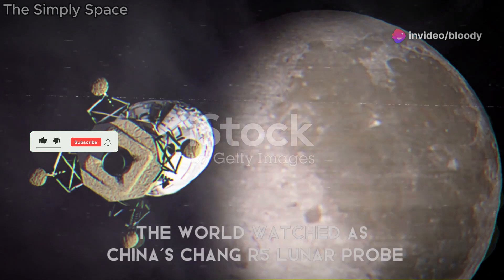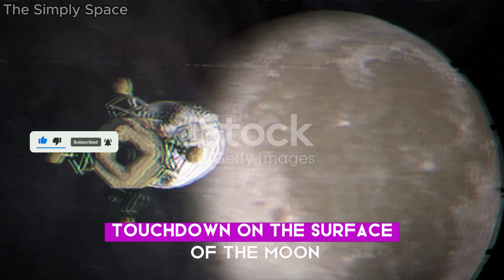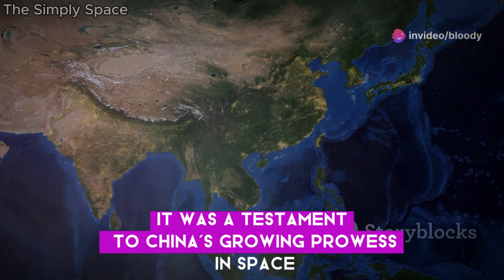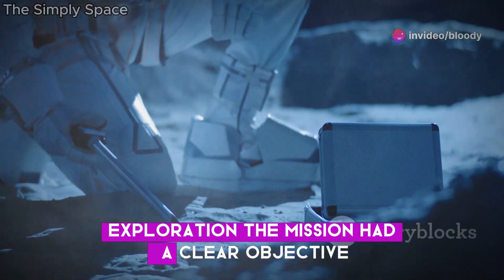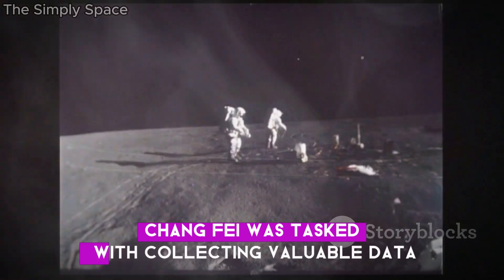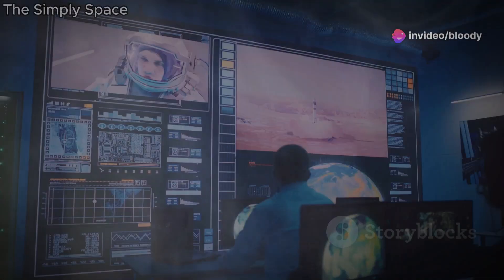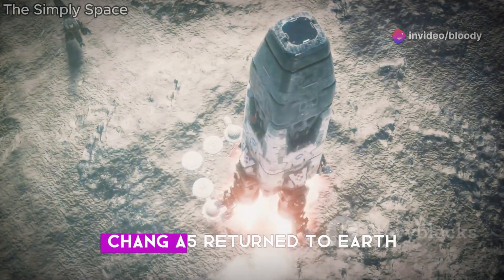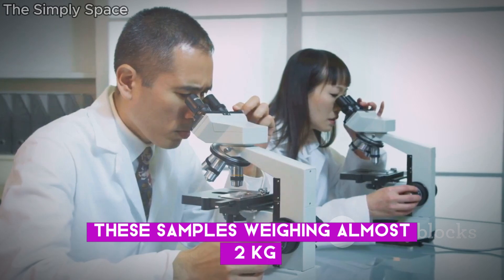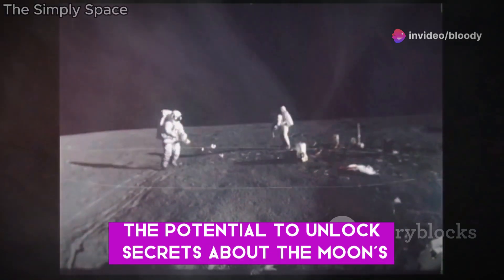In December 2020, the world watched as China's Chang'e 5 lunar probe touched down on the surface of the Moon. This wasn't just another lunar landing — it was a testament to China's growing prowess in space exploration. The mission had a clear objective: bring back samples of the lunar surface. Chang'e 5 was tasked with collecting valuable data and lunar regolith, offering a glimpse into the Moon's mysterious past. The mission was a resounding success. Chang'e 5 returned to Earth with the youngest lunar samples ever collected. These samples, weighing almost two kilograms, were a treasure trove of scientific information, holding the potential to unlock secrets about the Moon's formation and evolution.